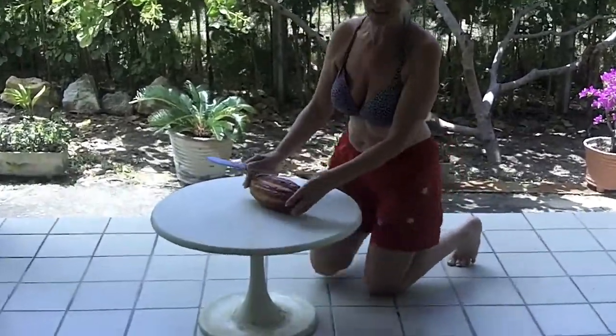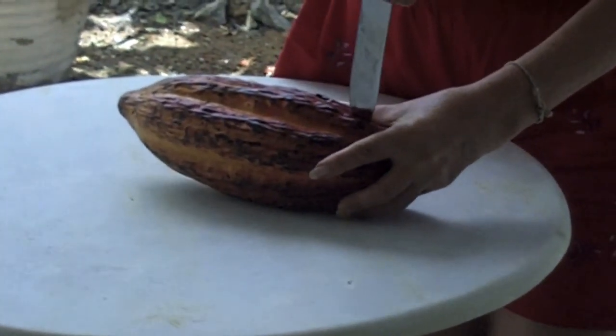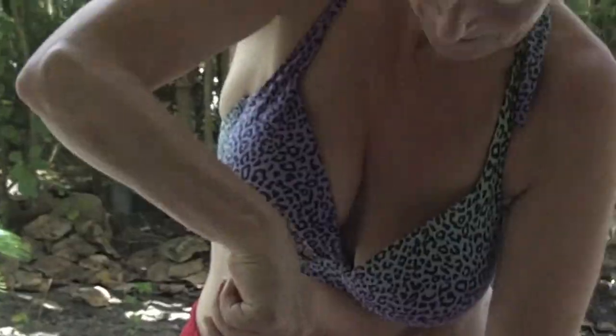So I've got a knife and I'm going to cut it open and see what it's like inside. They also make drinks out of cacao — in Brazil you have cacao juices.